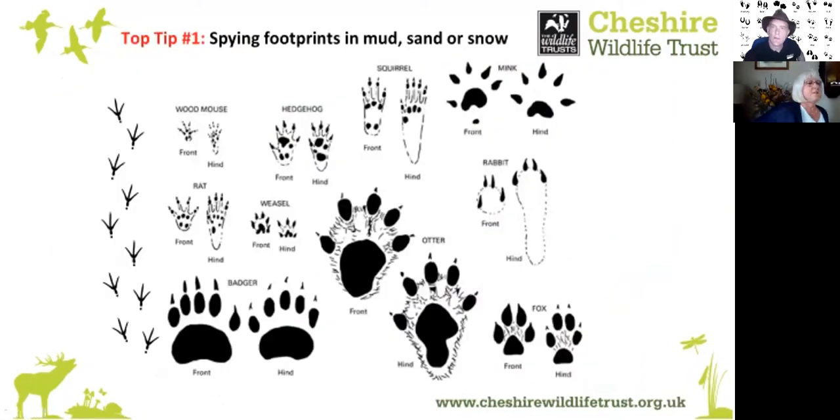Number one is footprints. If you see footprints in the mud, sand, or snow, this is a sure sign that creatures have been about. If you learn to identify whose footprints belong to who, or carry an identification chart with you, you can see what creatures have passed by. There are plenty of useful guides which we'll talk about later.